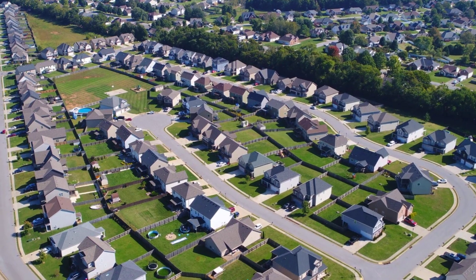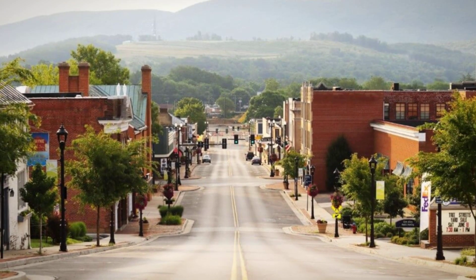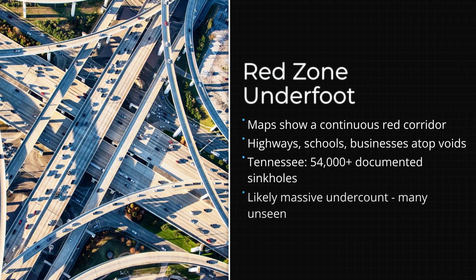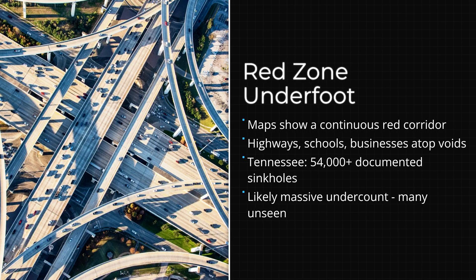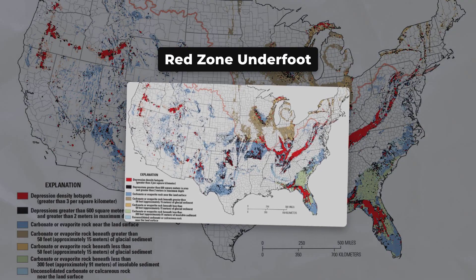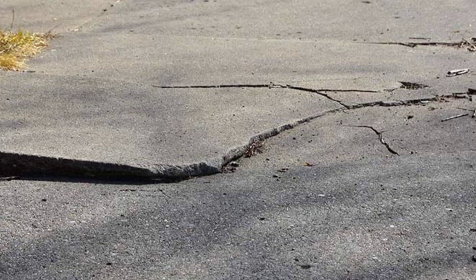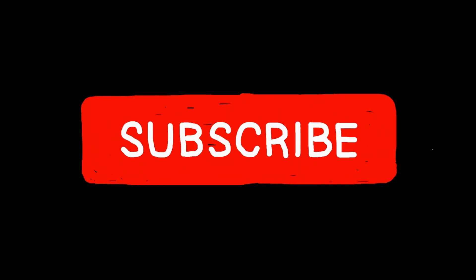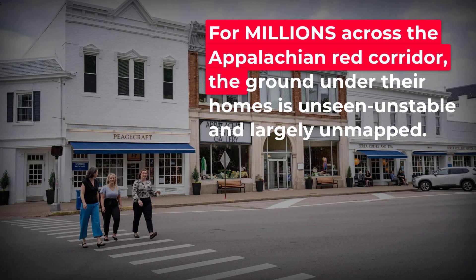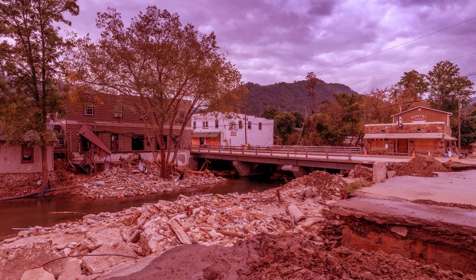The red shading on risk maps isn't just a warning for remote farmland. It cuts straight through places where people live and work. Major highways, schools, shopping centers — all perched above a layer that can quietly erode for decades before giving way. Official inventories may show scattered dots and polygons, but geologists know those dots are just the ones we've found so far. In karst country, the absence of a sinkhole on the map doesn't mean solid ground. It often just means no one has looked closely yet. For millions in the Appalachian corridor, the ground beneath their feet is part of an active system: hollow, shifting, and always one storm closer to change.